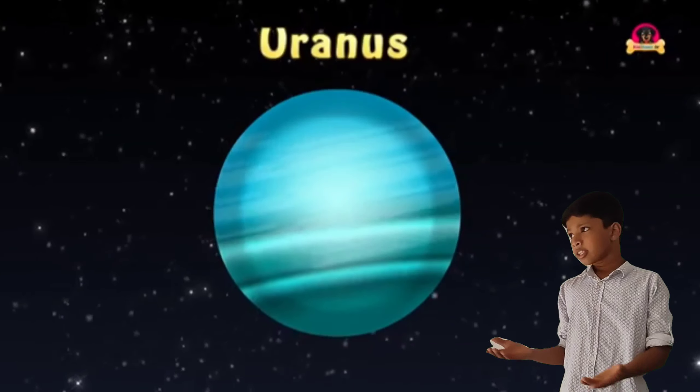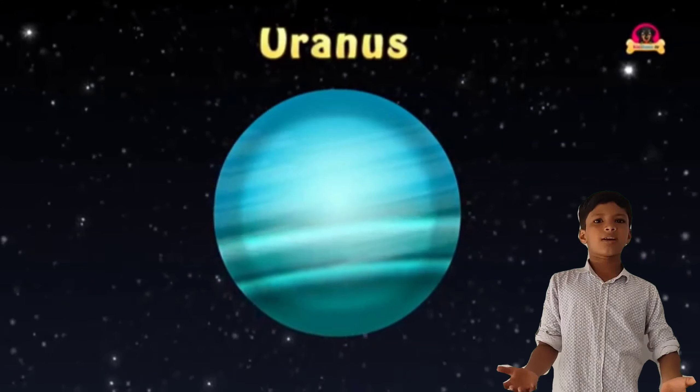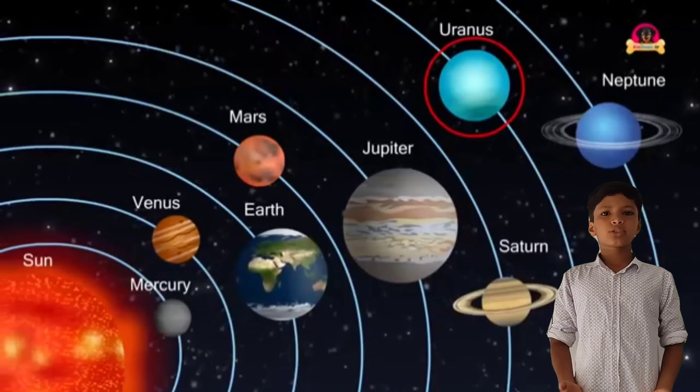Then next is Uranus. This is Uranus. Uranus is the seventh planet in the solar system. Uranus is the third largest planet in the solar system.